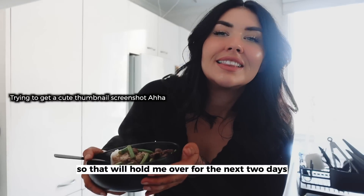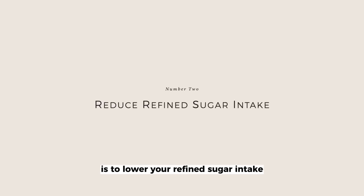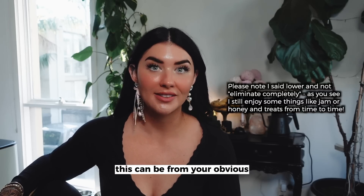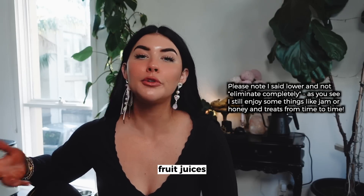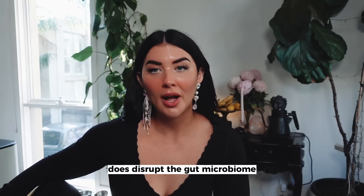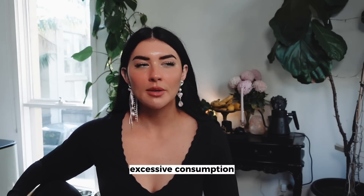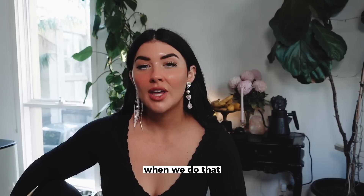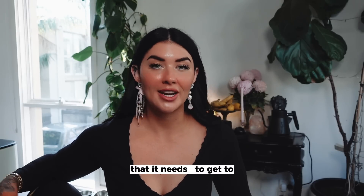That will hold me over for the next two days. My next tidbit of advice is to lower your refined sugar intake — I'm not talking about fruits here, I'm talking about refined sugars. This can be from obvious things like snacks and cereals all the way to fruit juices. Long-term intake of refined sugars does disrupt the gut microbiome, which will start to impact our hormones. Excessive consumption can also disrupt our hormone leptin, and when we do that, it means we're not going to feel satiated after a meal if our leptin isn't reaching the level it needs to.